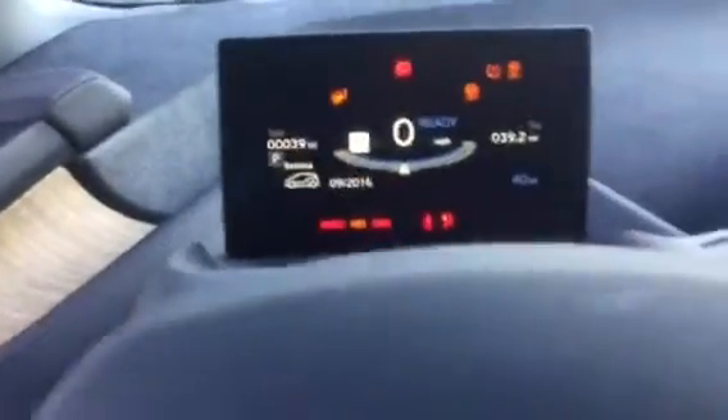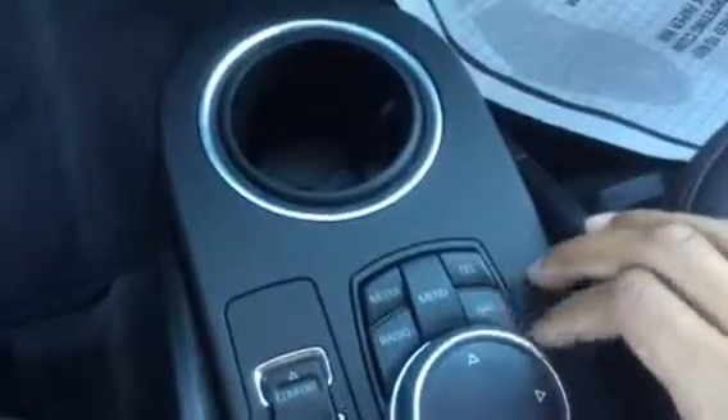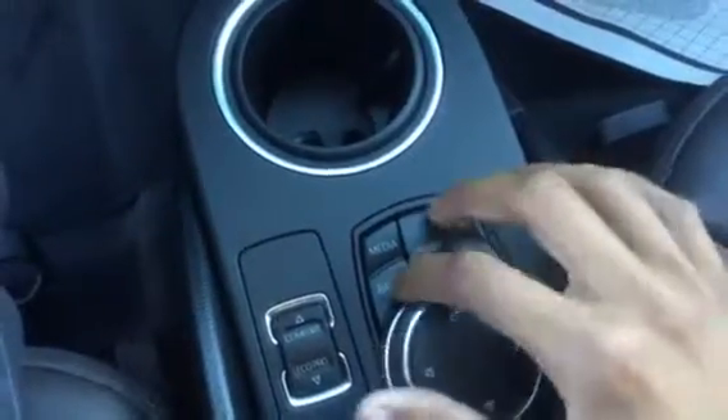Inside is all leather — very nice. Very spacious front seat. There's an audio control steering wheel. There's a digital display right here, and the iDrive is very big. Right here are the quick buttons — you can push navigation, Bluetooth connectivity, and radio.